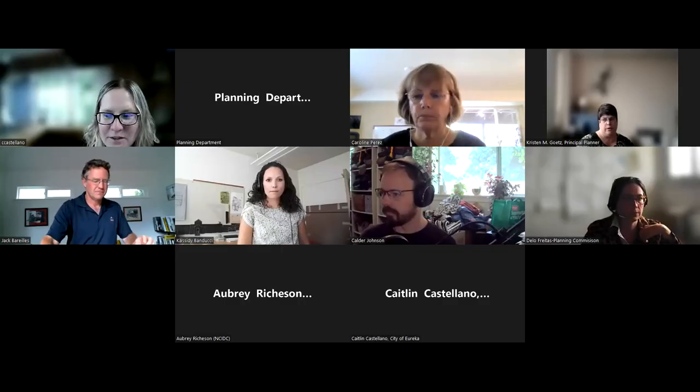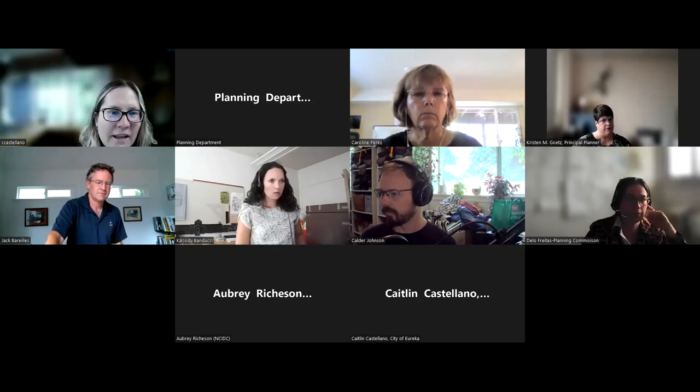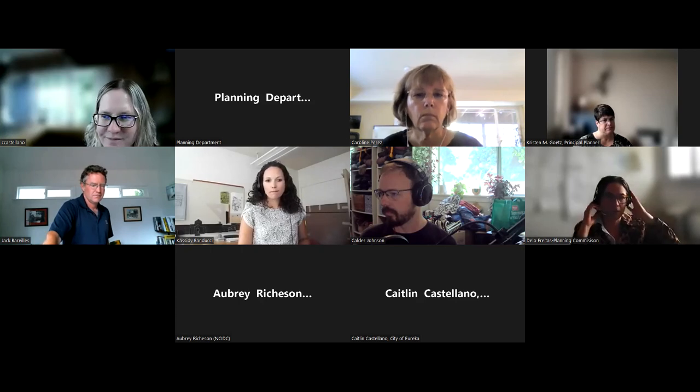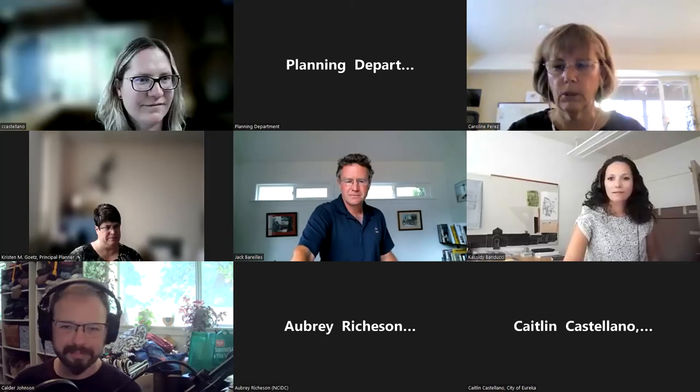Staff thanked everyone for their comments in the chat and on the Jam Board. It was a really productive meeting. Everyone exchanged thanks and goodbyes.